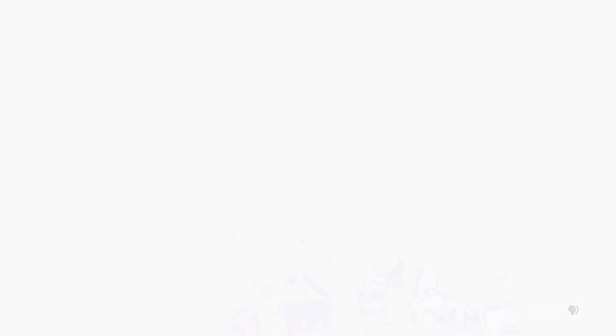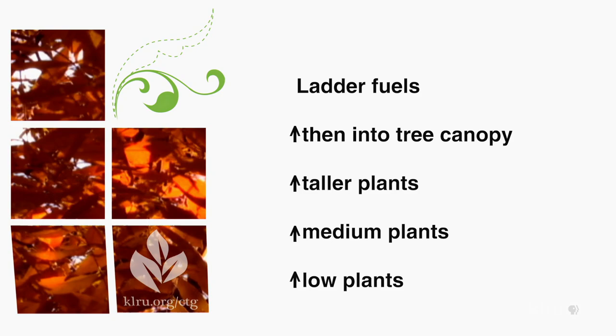Vegetation can actually act as a fuse — you can light that fuse out in field perimeters or on the edge of the yard and it can track the fire right up to the house. That's what we call the fuel load coming across the ground. We also bring in the concept of ladder fuels, which is that you have fuels that are low growers, medium height growers, taller growers, and then you get up into the trees.